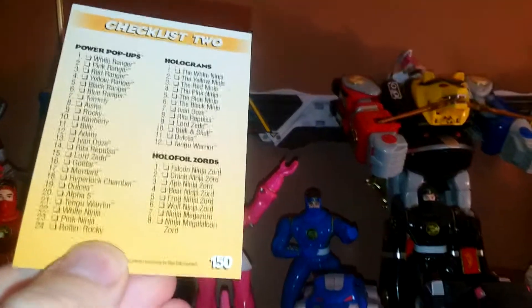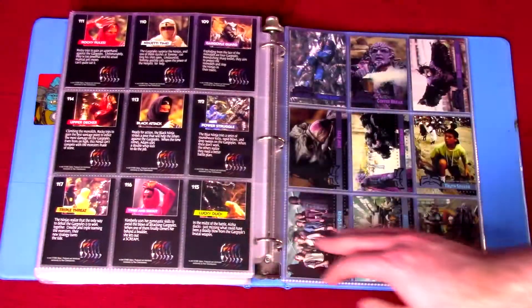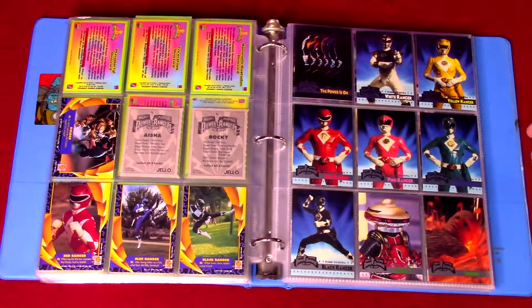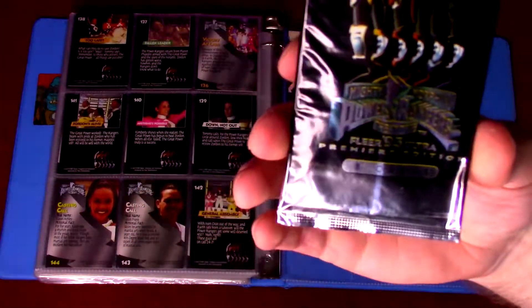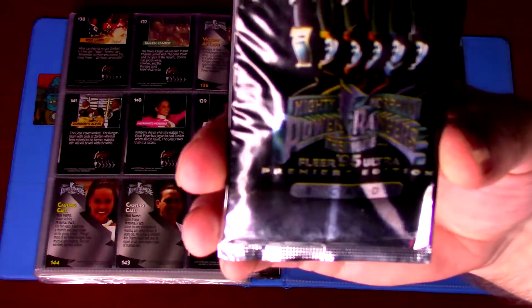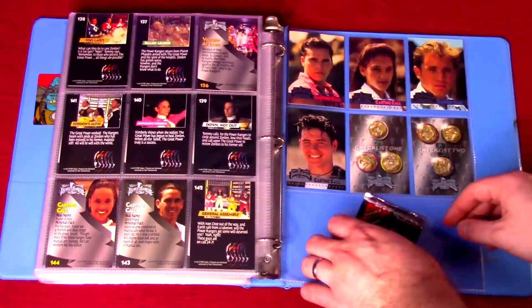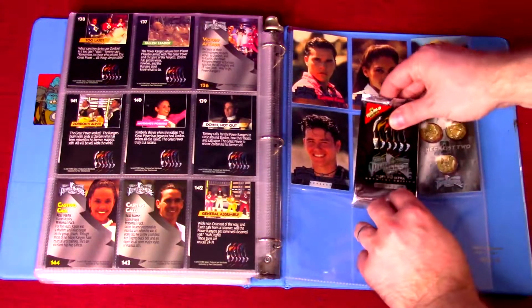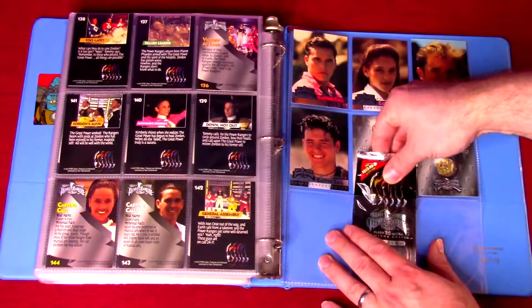If I do end up finding those subsets to show off, I'll gladly collect them, add them to my binder, and show them here. I have more Power Ranger cards and things to show, and definitely more Power Rangers merchandise — figures, toys, and things — so check out that playlist. I show off all my stuff there, so get subscribed and I'll see you in the next video.